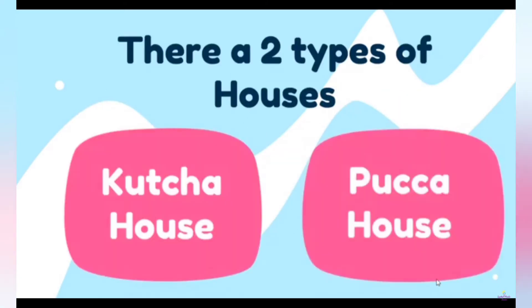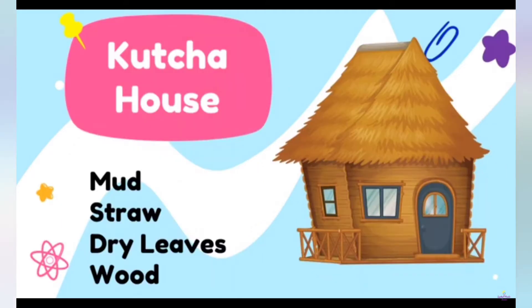There are two types of houses: kaccha house and pakka house. The first one is kaccha house. It is made up of mud, straw, dry leaves and wood. This is mostly found in villages and it's a temporary house.